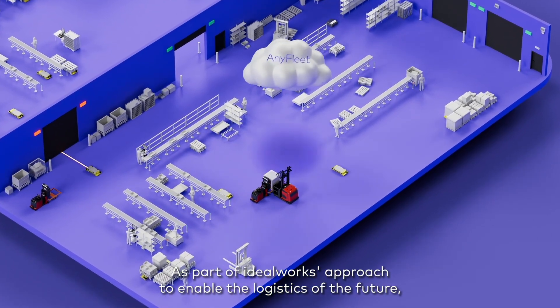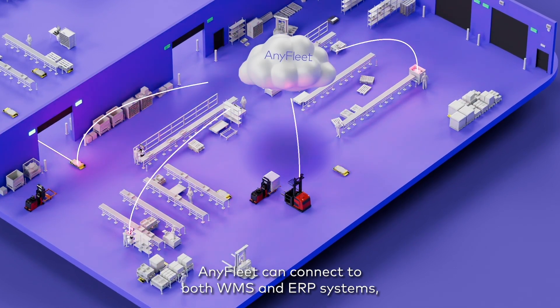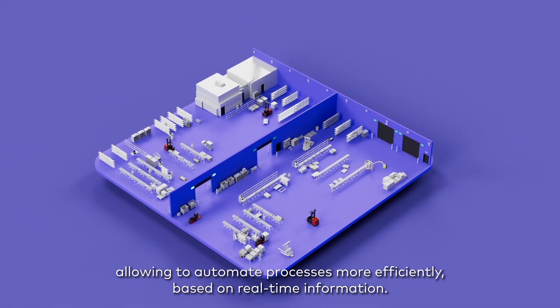As part of IdealWorks' approach to enable the logistics of the future, AnyFleet can connect to both WMS and ERP systems, allowing to automate processes more efficiently based on real-time information.